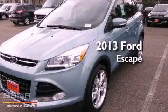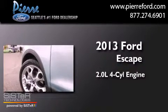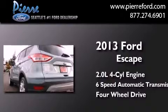This is a brand-new 2013 Ford Escape. It features a 2.0-liter four-cylinder engine, a six-speed automatic transmission, and the added capability of four-wheel drive.